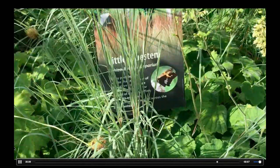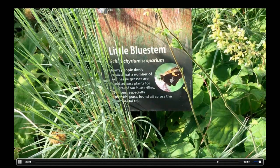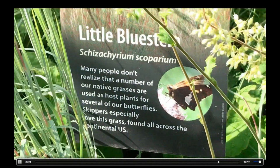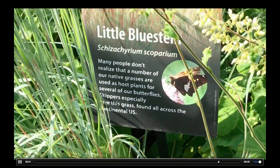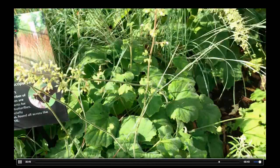We've concentrated on some of the more common species of moths and butterflies that people are more likely to see. I think it encourages them that they can do something similar to what we've done here in their own yards with just a handful of plants.